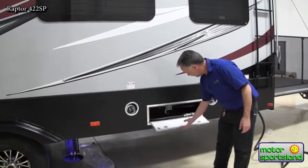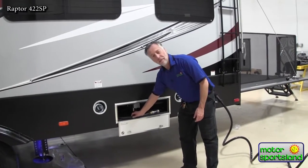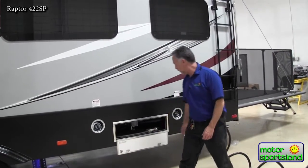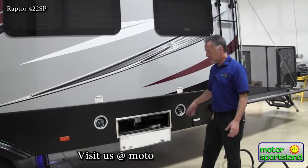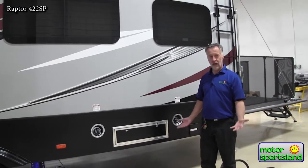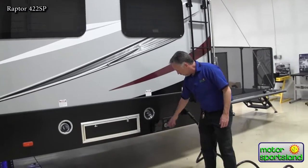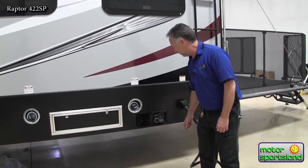At the rear of the Raptor toy hauler we have our fuel station. What's unique with Raptor is we have two tanks — a 30-gallon tank for your pump and a 30-gallon tank for your generator. This is nice because if you like to run higher octane fuel in your dirt bikes you can put that in one tank, but you don't need to run 90+ octane in your generator — you can put regular 85 octane in that tank. The fuel shutoff system, start system, and gauge are all right here outside for your convenience.